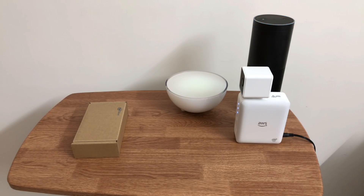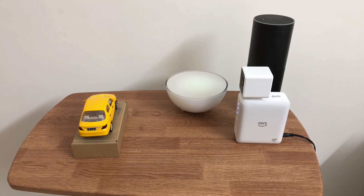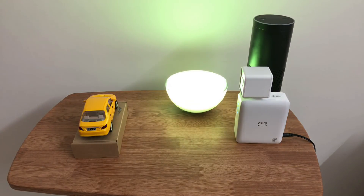Now, as soon as I'm going to place a toy car, we'll see the Philips Hue bulb becoming blue. And then we can also interact with Echo to check what kind of vehicle we are seeing. So let's place a toy car against DeepLens.